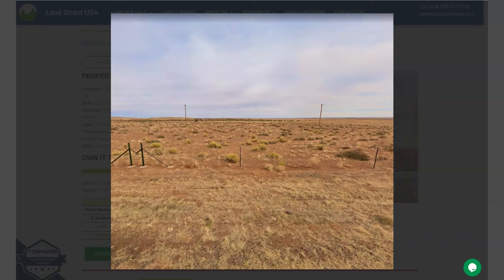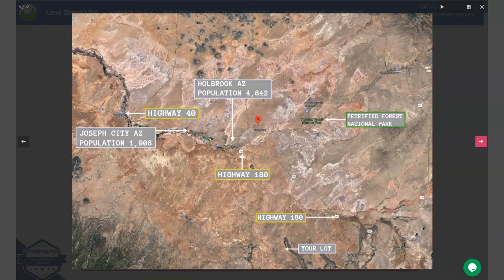Located in the north of central Arizona, Snowflake is about 30 miles north of Sholo, and downtown Phoenix is just three hours away. Some nearby attractions include Petrified Forest National Park, White Mountains, and Sunrise Ski Park.